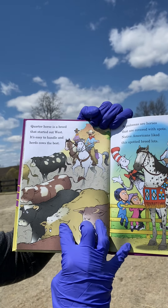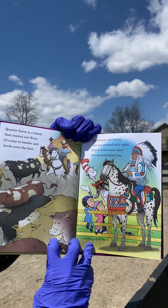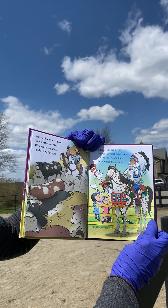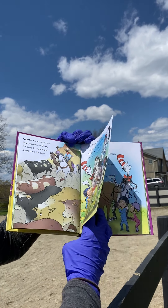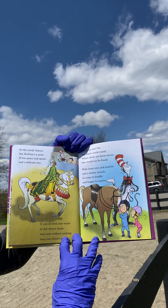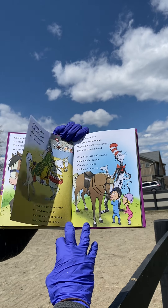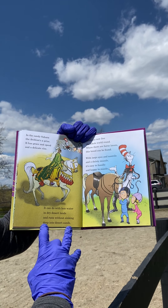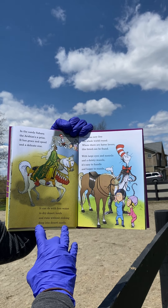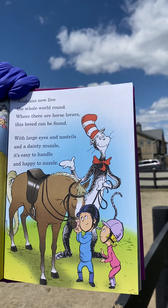Quarter horse is a breed that started out west. It's easy to handle and herds cows the best. Appaloosas are horses that are covered with spots. Native Americans liked this spotted breed lots. In the sandy Sahara, the Arabian arose. It has grace and speed and a delicate size. It can do with less water in dry desert lands and runs without sinking deep into desert sands. Arabians now live the whole world round — where there are horse lovers, this breed can be found.